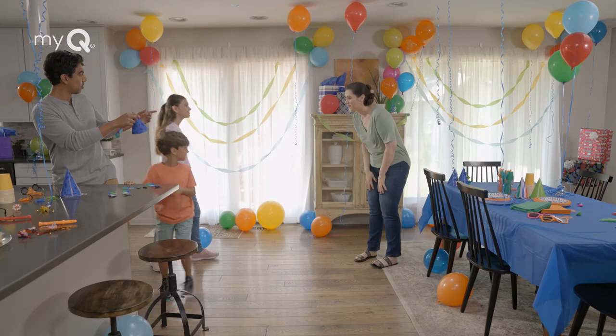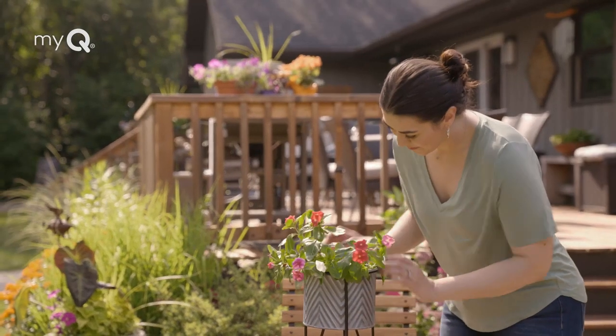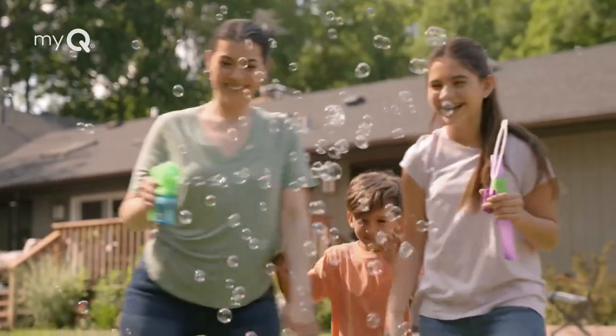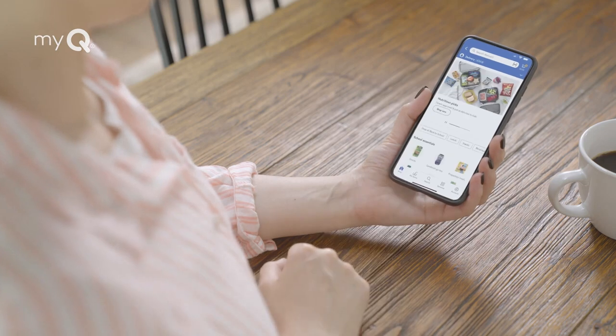This weekend is a big party, and there's still lots to do. Pick up the house, give the outside a little love, not to mention the kids too. But with MyQ Smart Garage technology and Walmart Plus in-home, we've got the rest covered.